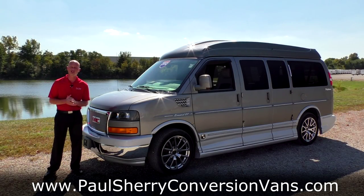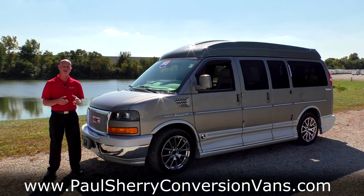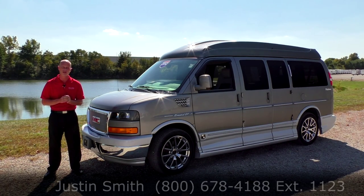Good afternoon and welcome back to Paul Sherry Conversion Vans. My name is Justin Smith and today we're going to do a video on another brand new arrival here at the dealership.